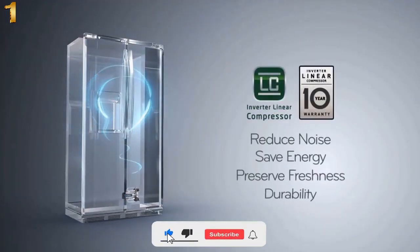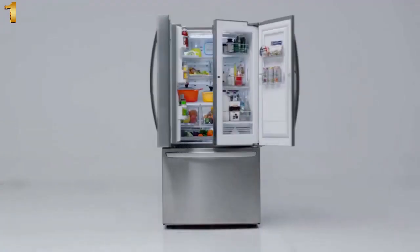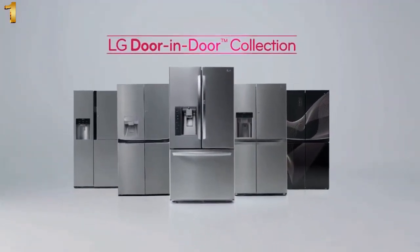The versatile custom chill drawer gives you additional refrigerator or soft-freeze space when you need it. Its adjustable dividers help with better organizing and accessing food. The innovations of your life — LG Door-in-Door collection. Life's good, LG.